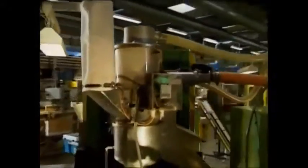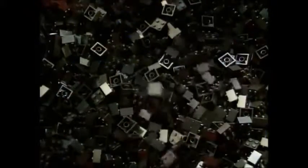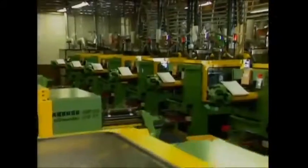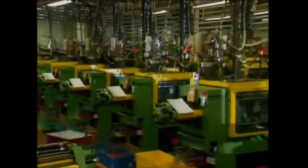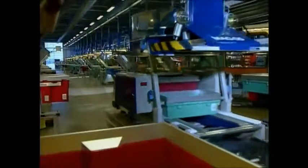The machines melt the granules at 232 degrees Celsius, shape them, cool them down, and then spit them out into the containers below. All in under 10 seconds. This rapid process helps Lego to make 1.7 million bricks every hour. That adds up to an enormous 15 billion a year.